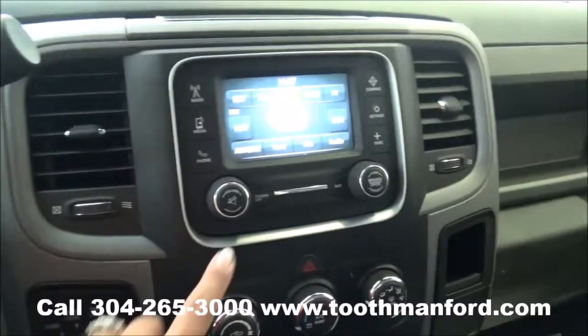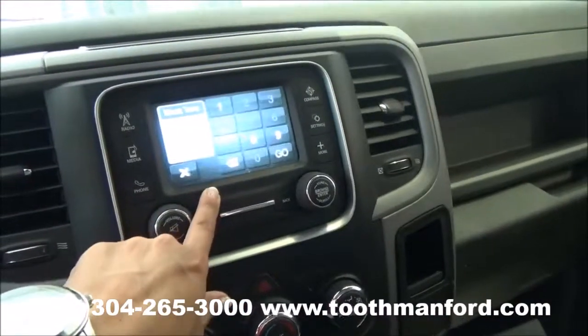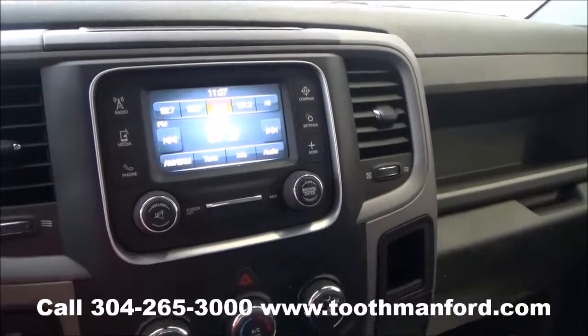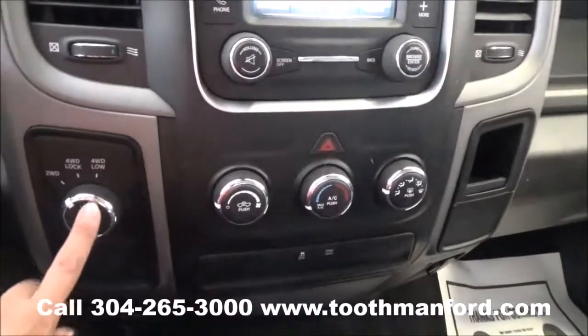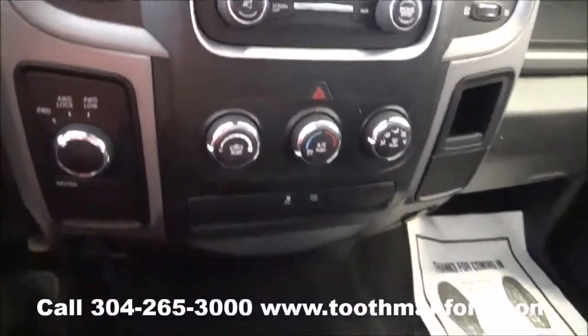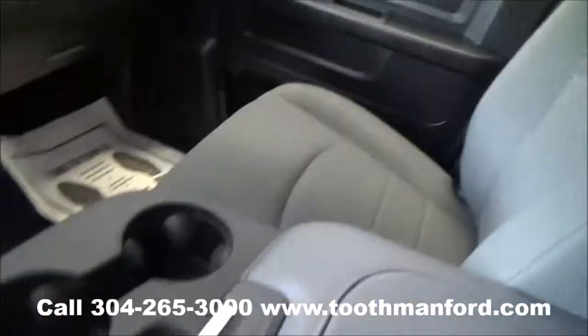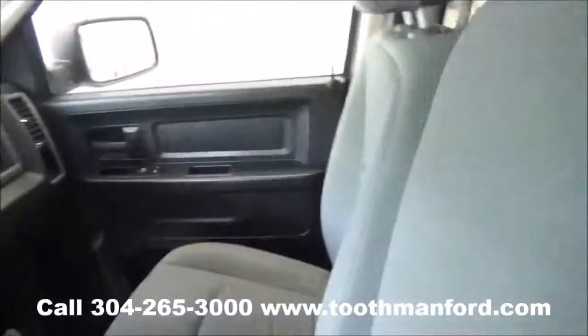This Ram has the Uconnect with a touch screen, AM/FM radio, Bluetooth capability, a CD player, and satellite radio. The 4-wheel drive options are down here. It has cloth interior throughout, and it also gives you extra space if you need to add another person.